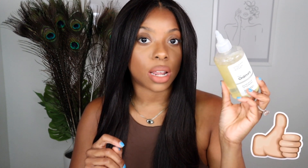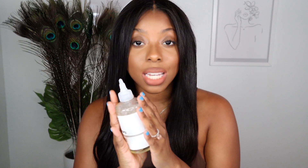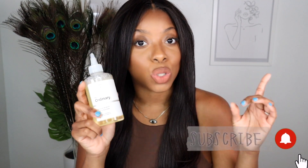First we have The Ordinary Glycolic Acid 7% Toning Solution. I have been using this for a long time. When you see my skin — especially if you follow me on Instagram and I'm on my stories with no makeup on and I look poreless — it's mainly because of the glycolic acid that I use almost every day. The glycolic acid is a liquid exfoliant.